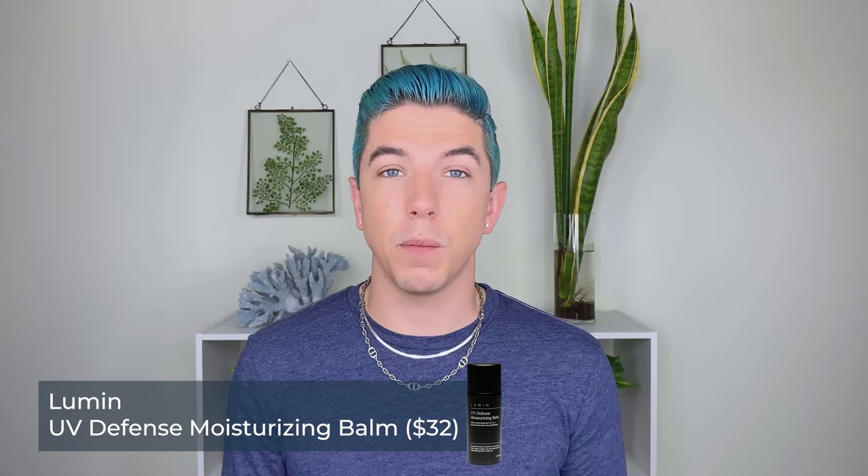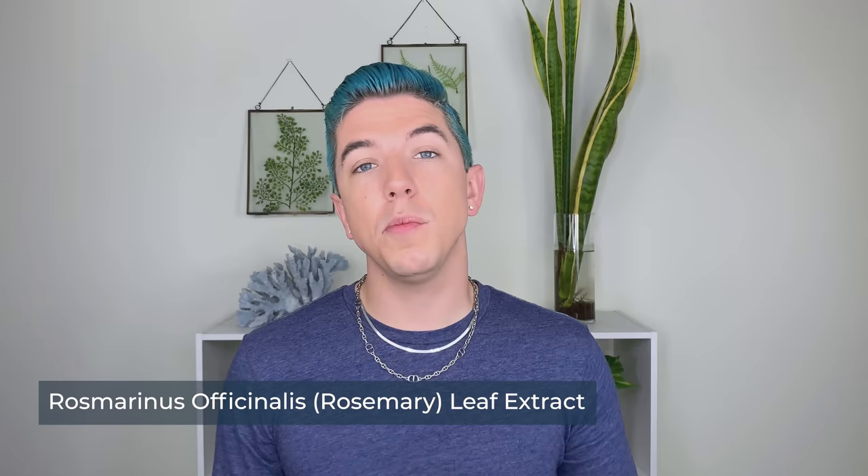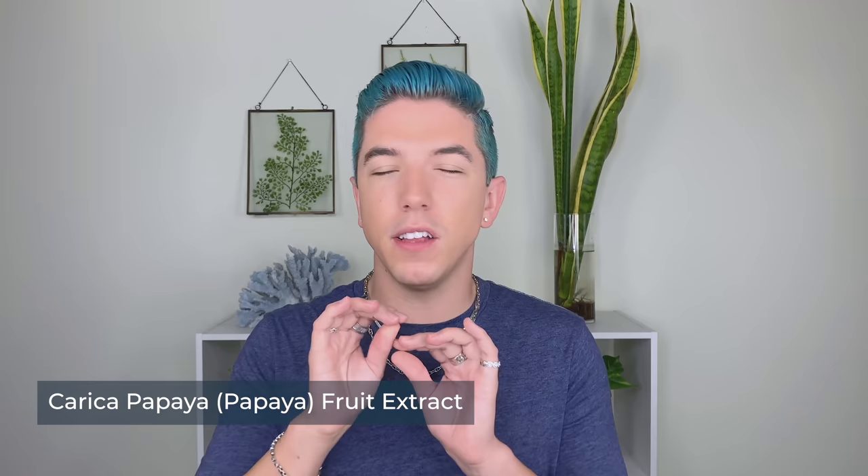Next up is probably the most requested men's skincare brand I've seen on my channel: Lumen. Lumen is really, really popular and they've actually sent me their products before, so I've been able to try them out. While a lot of their products don't necessarily align with my personal skincare philosophy, there are a few good ones. The UV Defense Moisturizing Balm — I like this one because it primarily relies on zinc oxide, which in my opinion is the best sunscreen ingredient out there, especially for people with really sensitive skin. It also has jojoba oil, which is great for moisturizing the skin without feeling heavy or greasy, as well as rosemary extract — not to be confused with rosemary oil — which is great for its antioxidant abilities. It also has papaya extract for a very mild, very gentle exfoliating experience, but not in a way that makes your skin sensitive to the sun.